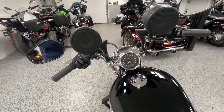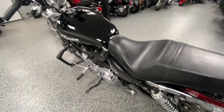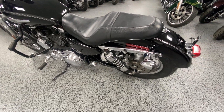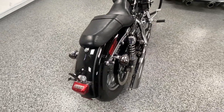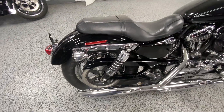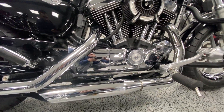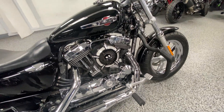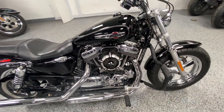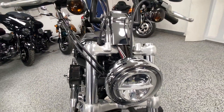Some of the extras include these bars that you can see, as well as those speakers. It does have brand new tires on it. It has these aftermarket RC exhausts, as well as the engine guards, the high airflow intake, and it does have this LED headlight.